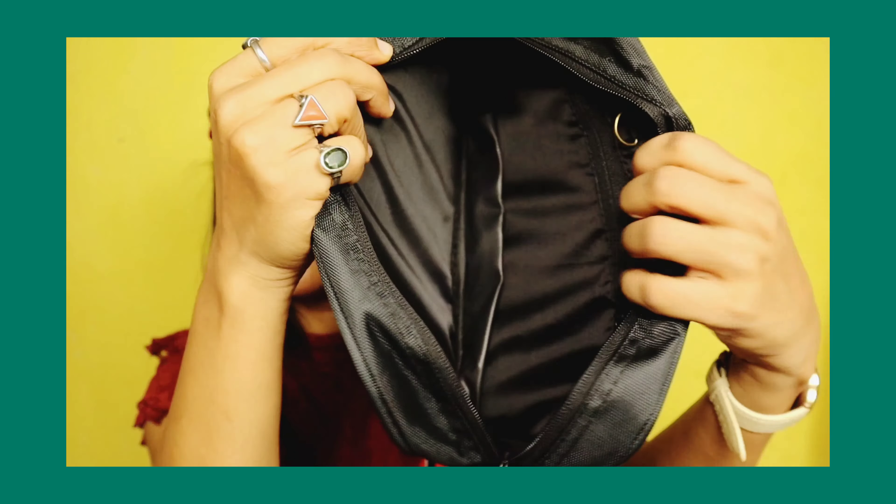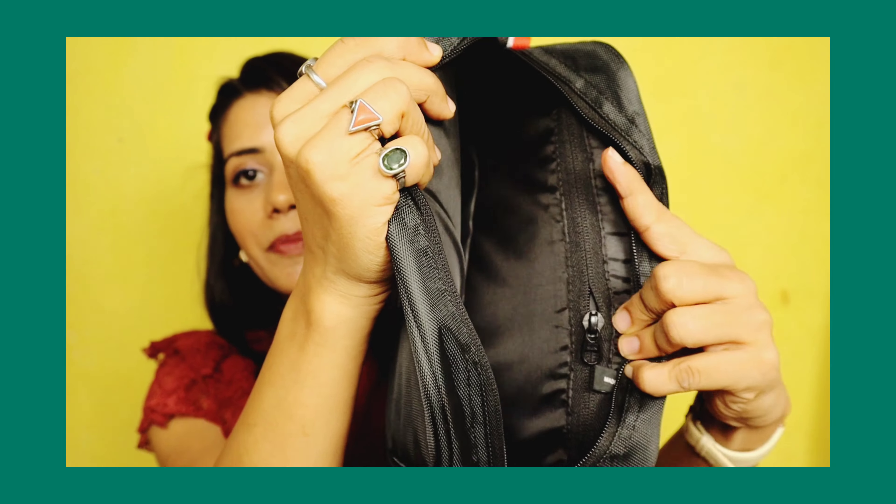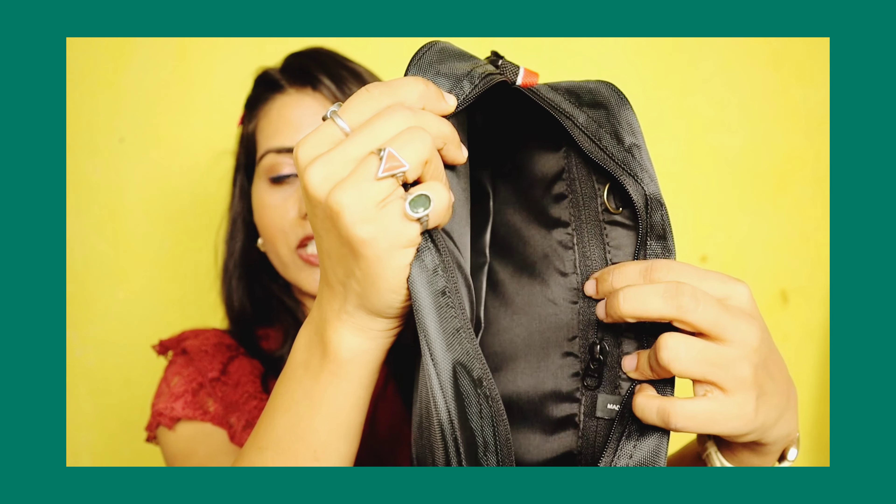There are colors and options available in this bag, so you can purchase it. I recommend it to you guys because price-wise the quality is very good. It has a lot of space, the design is good. So you can go with this bag.